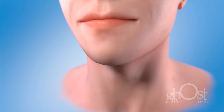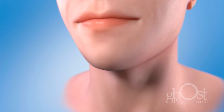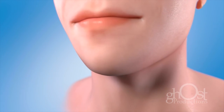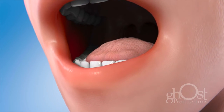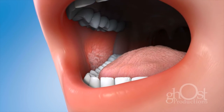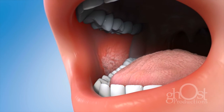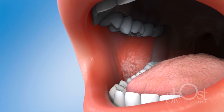During the oral cancer exam, your dentist or dental hygienist will check your face, neck, lips, and entire mouth for possible signs of cancer. If you notice any of the warning signs, tell us right away. Do not ignore one or more of the signs just because it does not hurt. Most precancerous and cancerous lesions are completely painless.